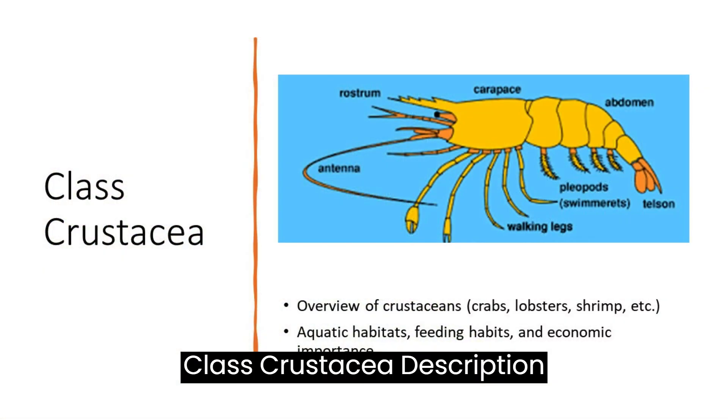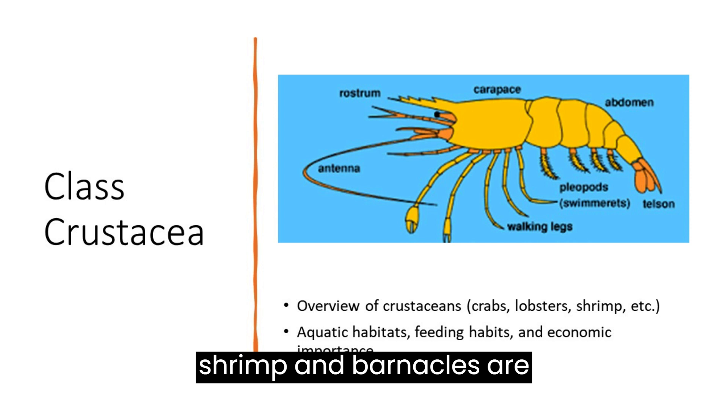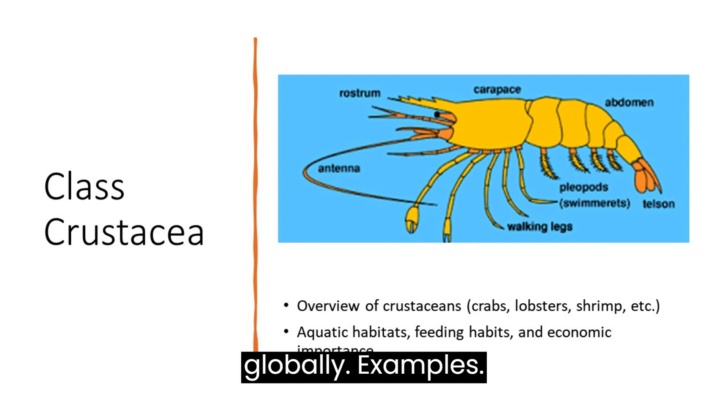Class Crustacea: crustaceans have a hard exoskeleton, jointed appendages, and gills for respiration. Diversity: crabs, lobsters, shrimp, and barnacles are examples, thriving in marine, freshwater, and terrestrial habitats. Feeding habits: crustaceans exhibit diverse feeding strategies, including filter feeding, scavenging, and predation. Economic importance: they are crucial for fisheries and aquaculture, and contribute to human diets globally. Examples include prawns, lobster, hermit crab, and crab.